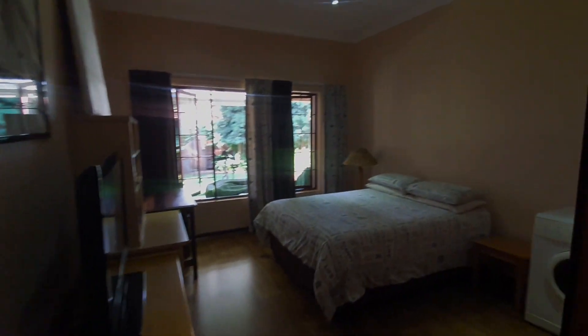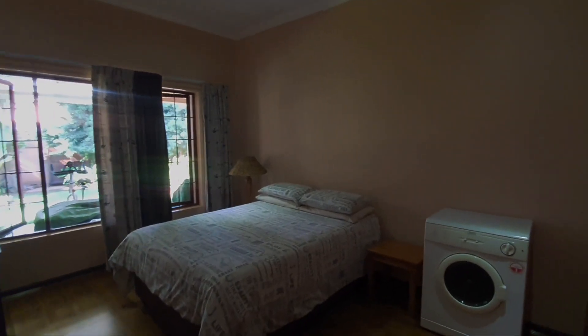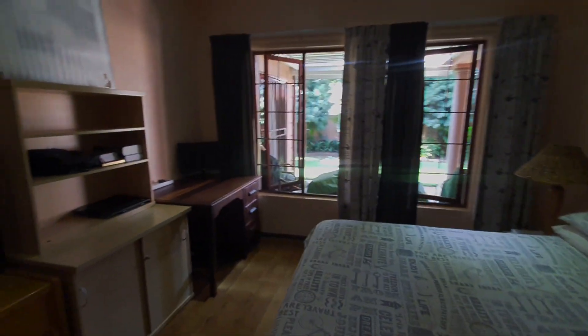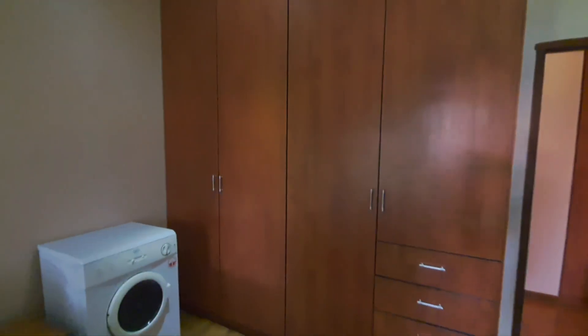Two linen cupboards, one bedroom with downlighters and laminated floors — very spacious bedrooms.